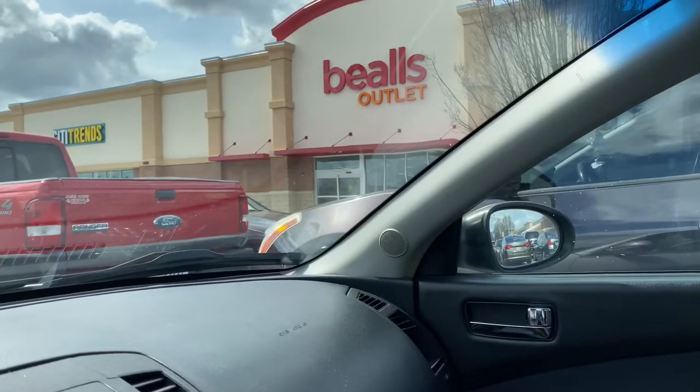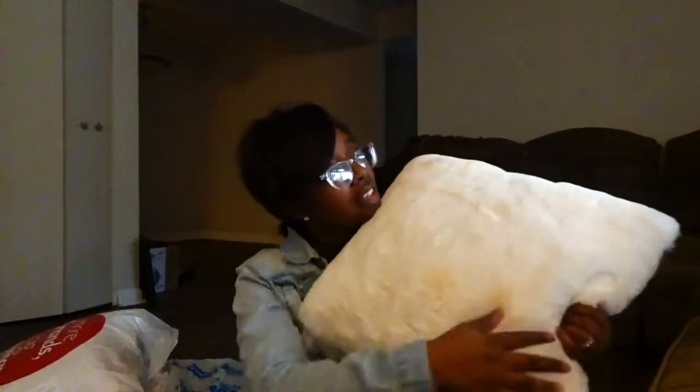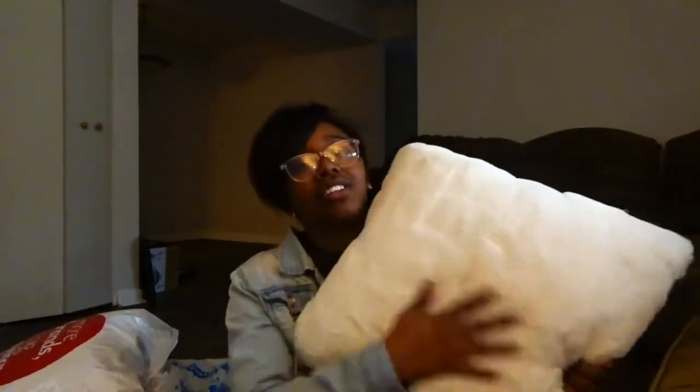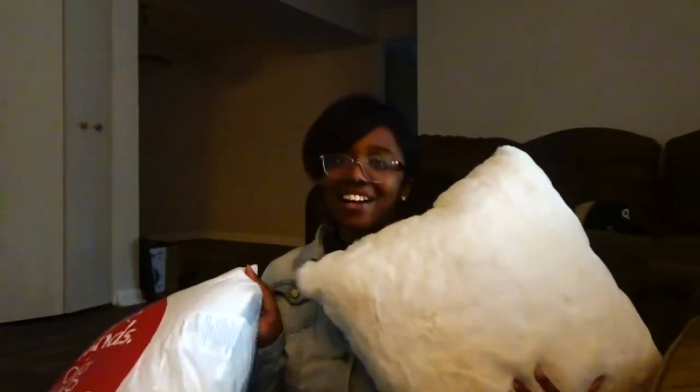Instead of going to Target and spending all of my money, I'm gonna go to Bells. So my main thing when I left the house was to get rid of the majority of these ugly pillows on this couch. I ended up going to Bells and I found this white fuzzy pillow — there's nothing on it — and it is so soft, oh my gosh! It was only $12, so I went ahead and grabbed another one.